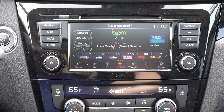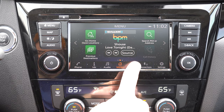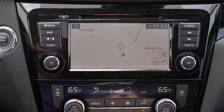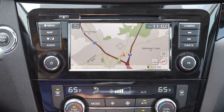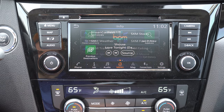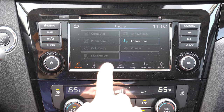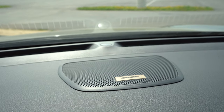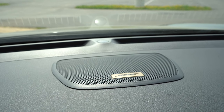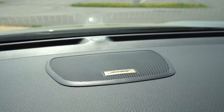The infotainment screen is a seven-inch color touchscreen, standard across all trims, with Bluetooth, audio streaming, Android Auto, and Apple CarPlay. A factory navigation system comes with the SL. For audio, the S gets four speakers, the SV and SL get six speakers standard, but there is an optional Bose sound system — and we have that option on this fully loaded Rogue Sport.